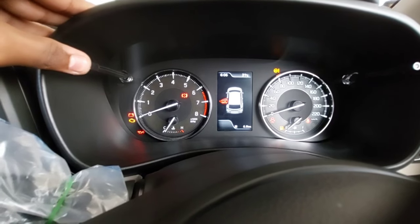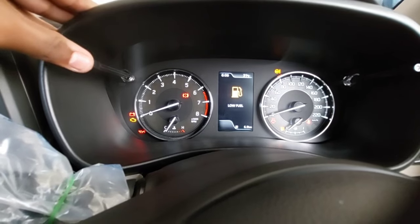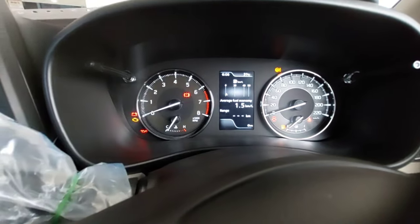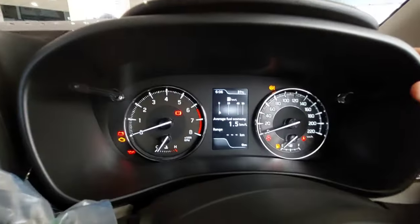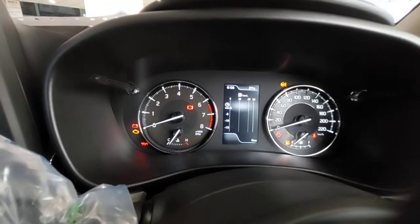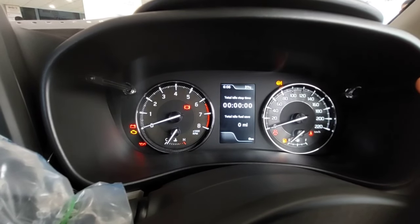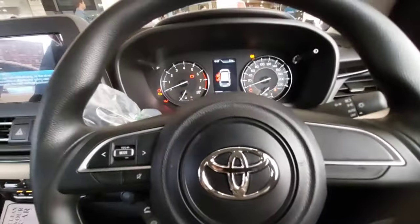The MID shows the odometer with the clock and temperature, and also the top figures. It displays average fuel economy, range, trip A, trip B, and you can change settings through it. It shows fuel consumption, current speed, driving time, total idle stop time, and the clock. This is what the central instrument cluster all offers.